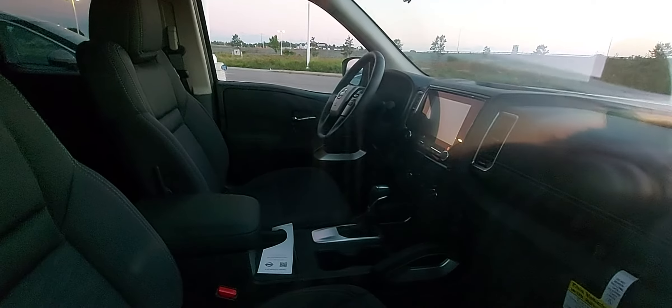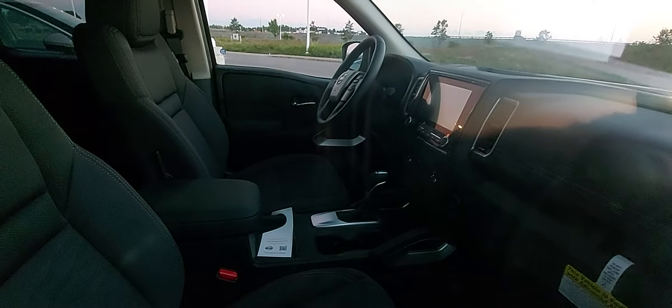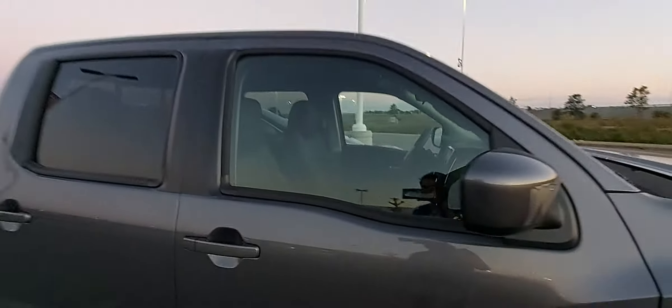Here's the interior of this one. I think that might be a more simple trim — not entirely sure.